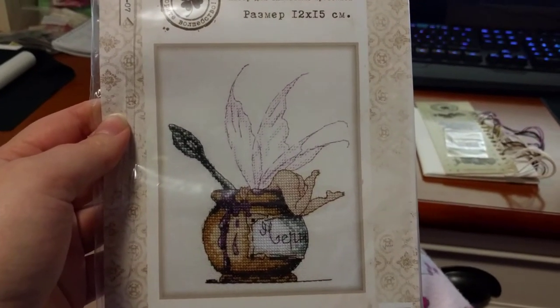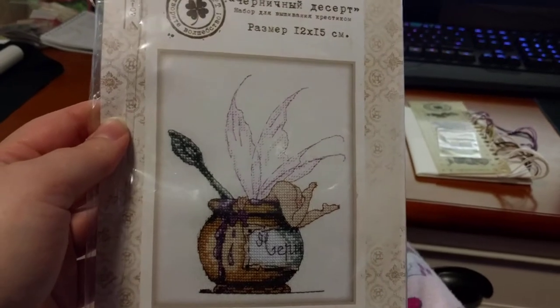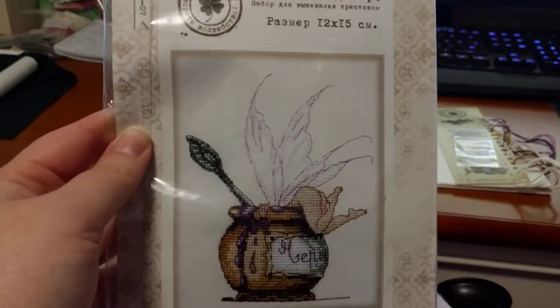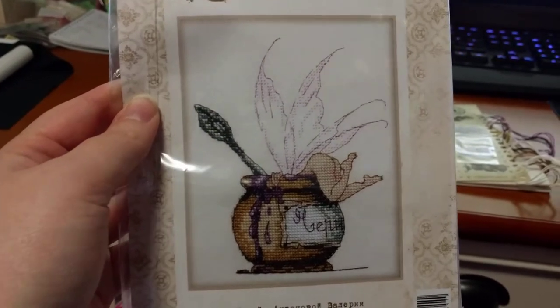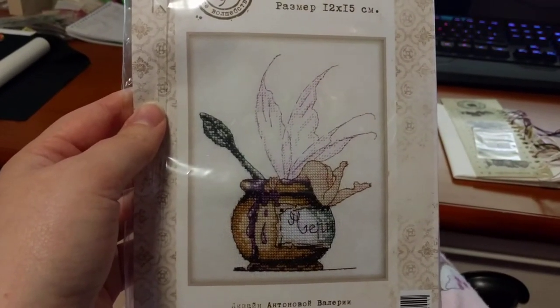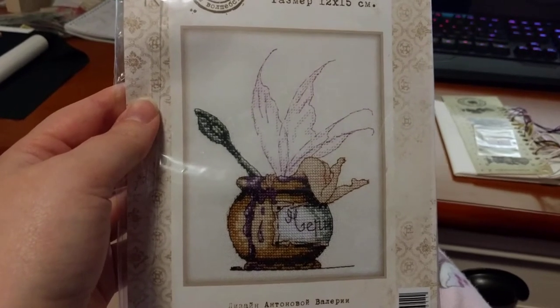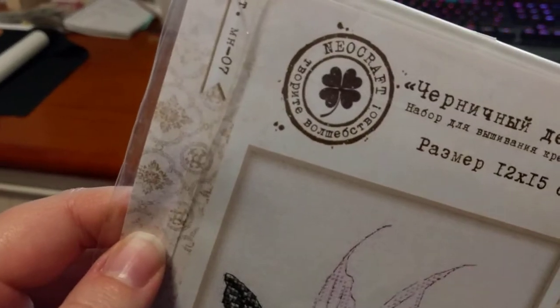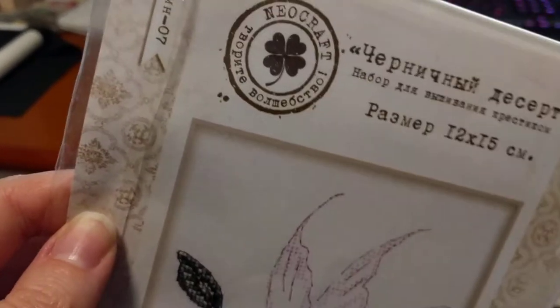Hey guys, this is Tash the Sakura Stitcher. Today is Thursday, the 25th — I never know the date, I'm sorry! Today I'm going to have a new start. How adorable is this? It's just so cute. This is a Russian kit; the company is called Neocraft. I bought this on eBay.